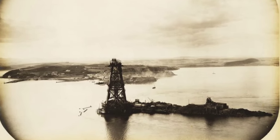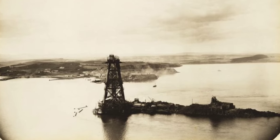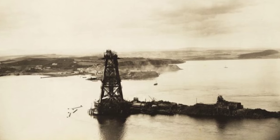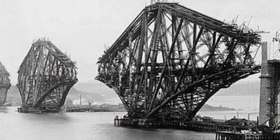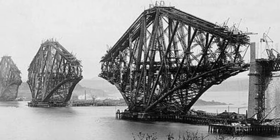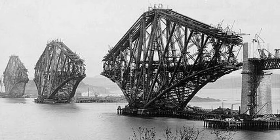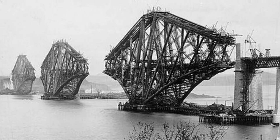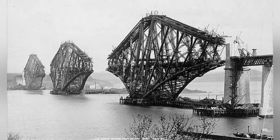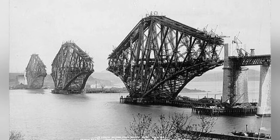The construction of the bridge required a massive amount of materials, including granite, steel, masonry, and cement. The three great Forth tower cantilever structures are 361 feet tall, each resting on a separate granite pier. The construction process was a monumental undertaking, with approximately 4,600 workers employed at its peak.